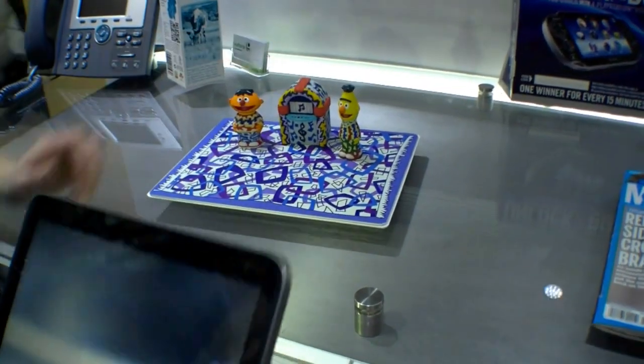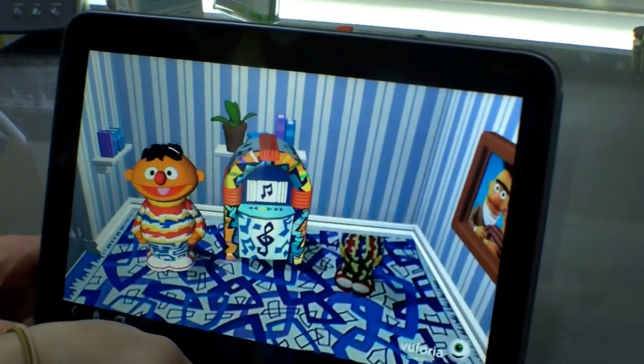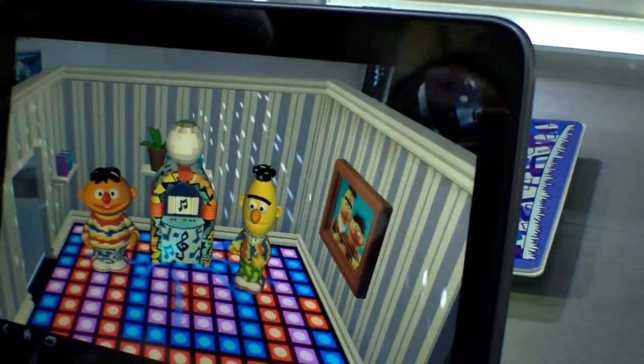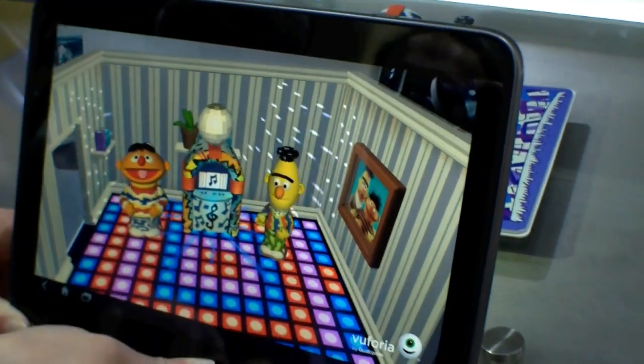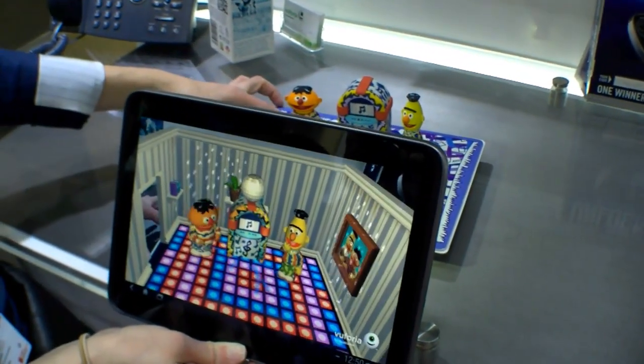But then when we put another object in the room, like the jukebox, it turns into a little dance floor.